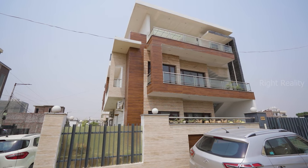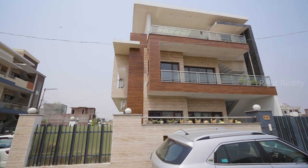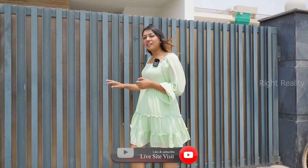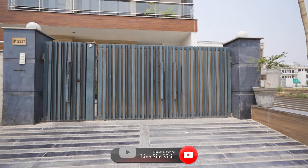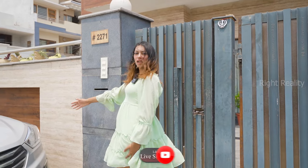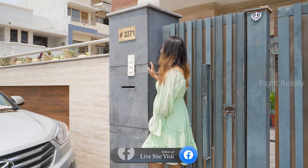The elevation is very beautiful here — there is tile work, wooden tile work, and glass work. The gate is going to be an iron gate. In the burn area, granite marble is used, and one parking space will be available. Here is a granite tile work.